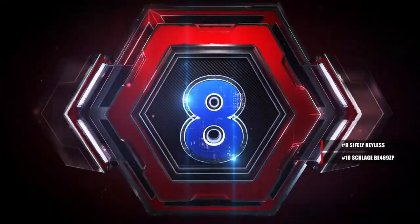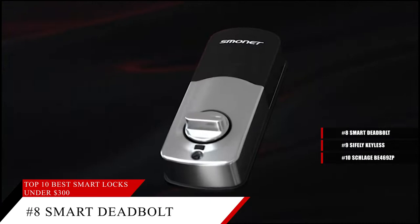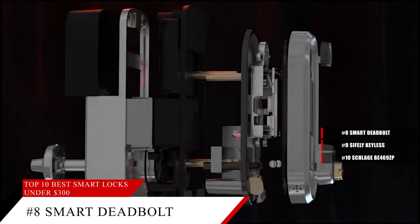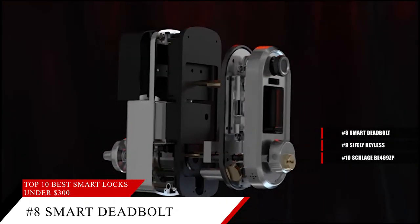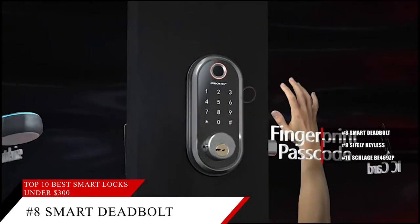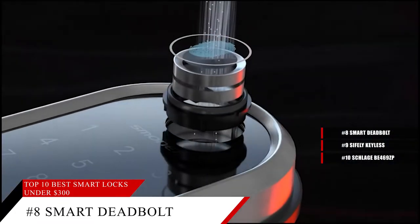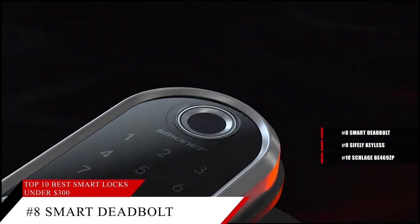Coming in at number 8, the Sifli Monit Smart Deadbolt. This lock features keyless entry with a keypad, but also a key in case your power goes out and you need to get in. Not only that, but with smart Bluetooth, this lock gives you 5 ways to unlock your door safely — whether it's with an app, keypad, fingerprint, an IC card, or just mechanical keys.